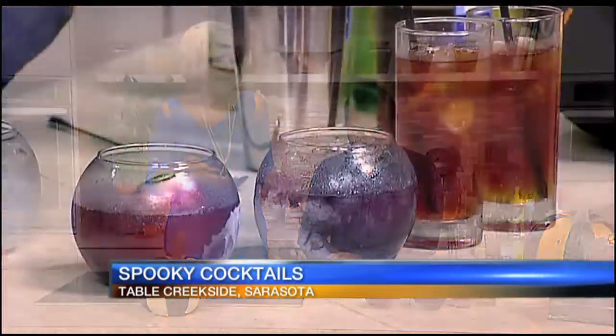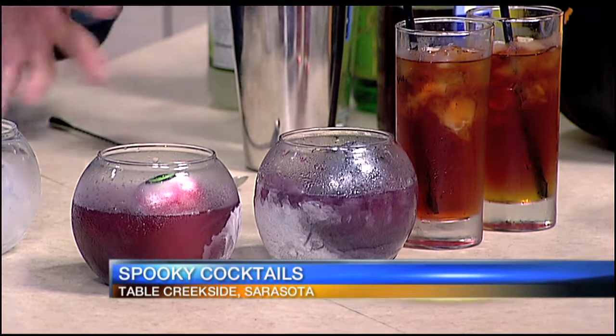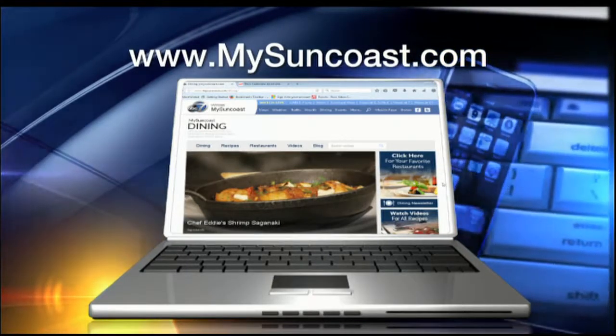We've really glammed it up with these spooky cocktails. The dry ice makes it all smoky and foggy, but you have to realize you can't ingest dry ice, so you have to let it dissipate first. If you want to learn how to make these cocktails, go to mysuncoast.com, click on the recipes, and they'll be up within about 24 hours. Or even better, go to Table Creekside for an early treat before you pass out your candy.